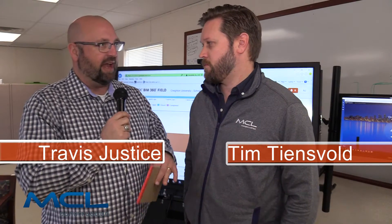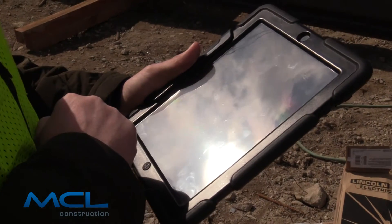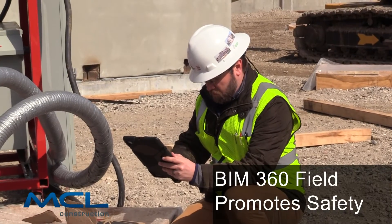I'm Travis Justus with MCO Construction and we are with Director of BIM Operations Tim Tinsvold. Tim, today we're talking about BIM 360 Field — what exactly is it and how does it help productivity on the job site? BIM 360 Field is an online collaboration software that allows us to take the information gathered on our job site and translate it into usable data that we can share amongst all of our collaborators, whether that be the architect, the owner, or subcontractors.